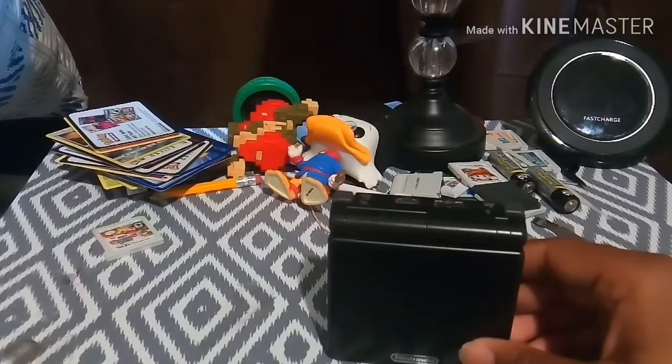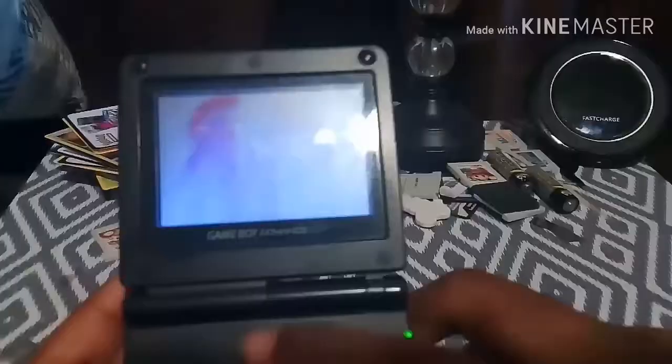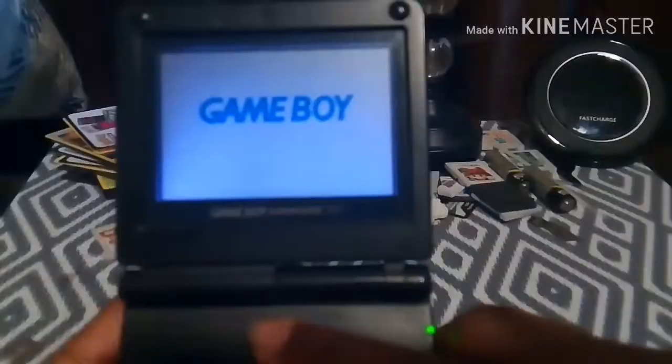To be specific, it's the 001 model, which means it's front-lit. The original Game Boy Advance format, the SP format.